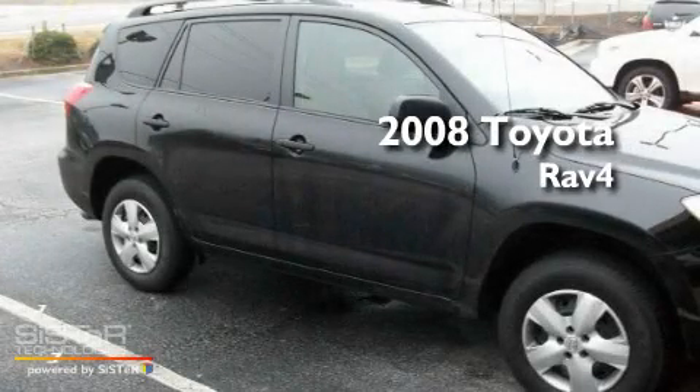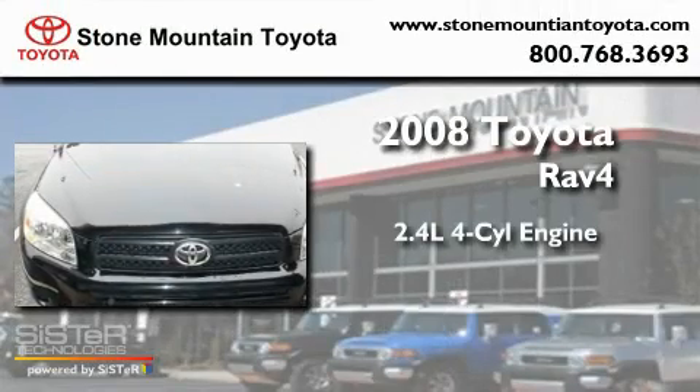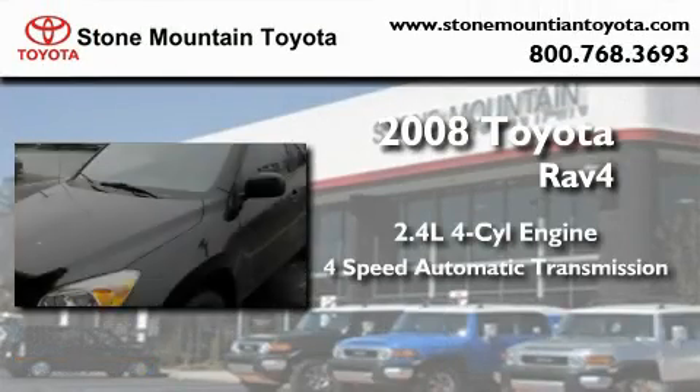This is a certified pre-owned 2008 Toyota RAV4. It features a 2.4-liter 4-cylinder engine and a 4-speed automatic transmission.